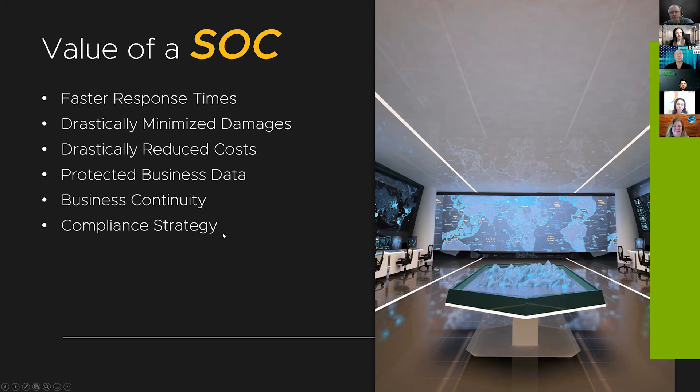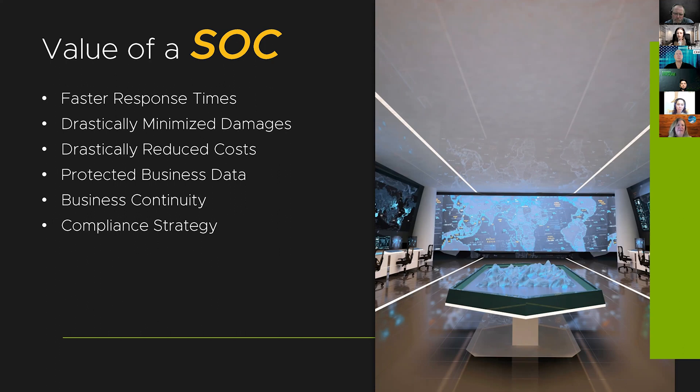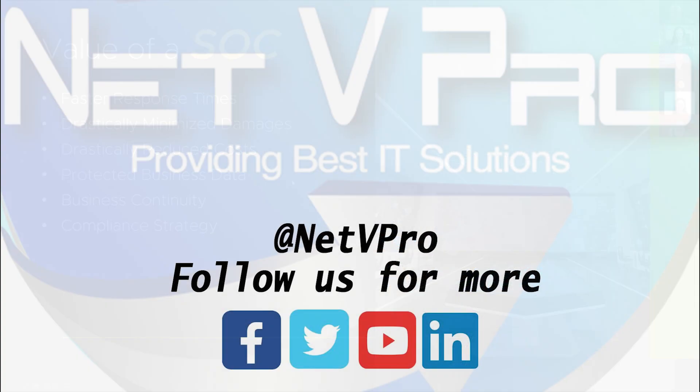Make sure you don't get too wrapped up in the 'what' when making decisions about your security operations center. You want to understand the features and the value you're getting, but you also want to understand why you're allocating budget for something like this. It's not just because it's cool technology — it's because this is going to give your business real value that you can report to ownership and say: we have this security operations center in place, and it's yielding reduced downtime, reduced damages, and less costs in the event of a breach.